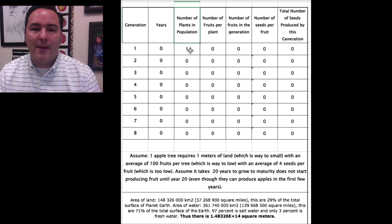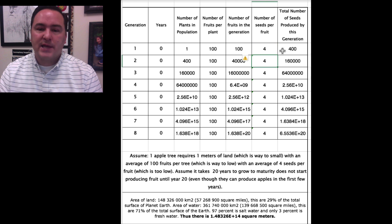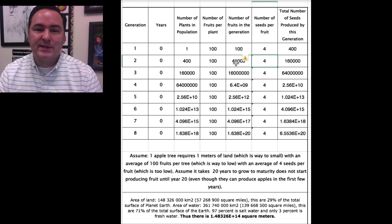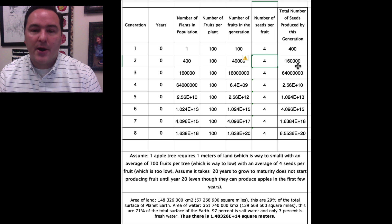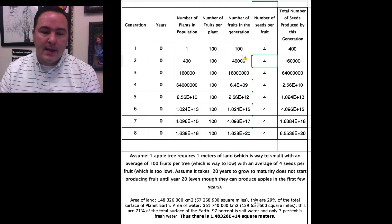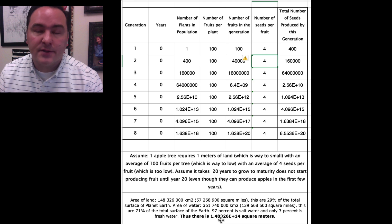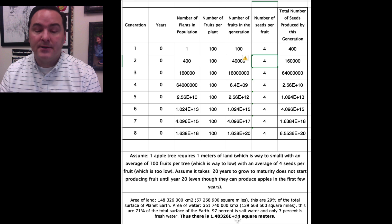Starting with one apple tree producing 100 fruits, with 4 seeds per fruit, gives 400 seeds in the first generation. Those 400 seeds all grow into mature apple trees, producing 40,000 fruits next generation, each with 4 seeds — giving 160,000 seeds — and so on. The numbers grow very rapidly. If we calculate the habitable land area on Earth — about 29% of Earth's surface — that comes to about 1.48 × 10¹⁴ square meters.